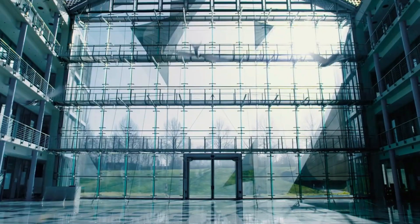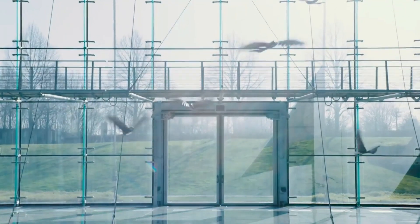Bionic Swift is inspired not only by the natural role model of the swallow, but also by the vision of the future, where autonomous flying objects can move in harmony.